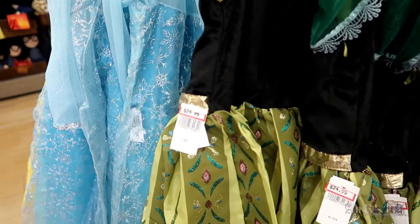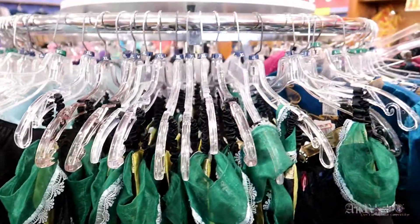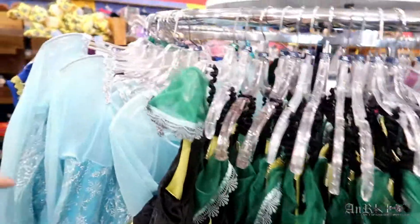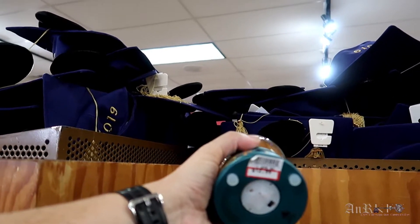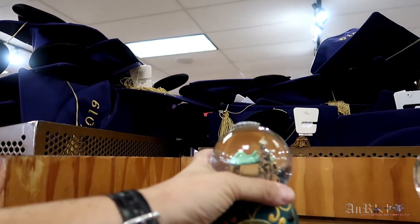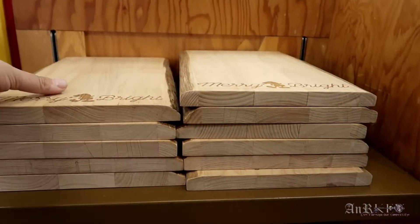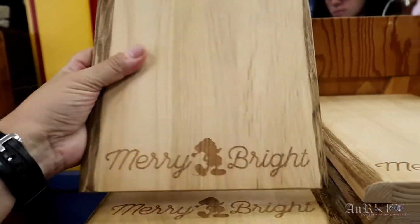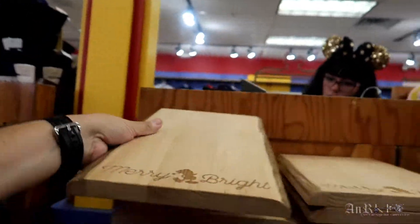These used to be buy one get one 50% off, now it looks like they're all $24.99. Here's a 20,000 Leagues Under the Sea item — regularly $39.99 on sale for $12.99. That's kind of cool. Cutting board — $29.99 regular price, $7.99 sale price.